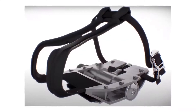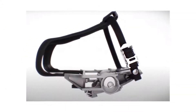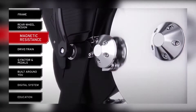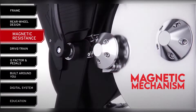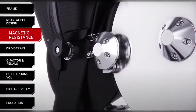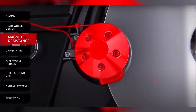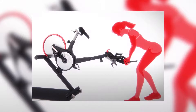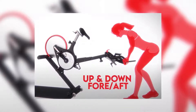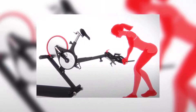The pedals work with any type of shoes, enhancing the bike's versatility. The bike runs smoothly and quietly thanks to its belt drive mechanism and magnetic mechanism that ensures the flywheel doesn't come in contact with anything, hence lowering noise pollution. The reduced friction also extends the bike's lifespan. One of its best features is its four-way adjustment — up and down, fore and aft — that allows riders of different heights to use it.